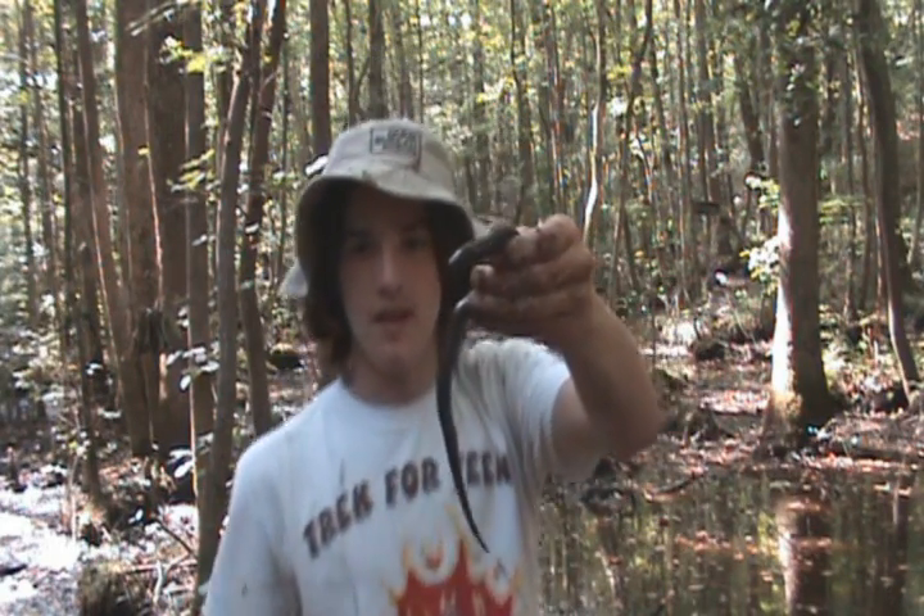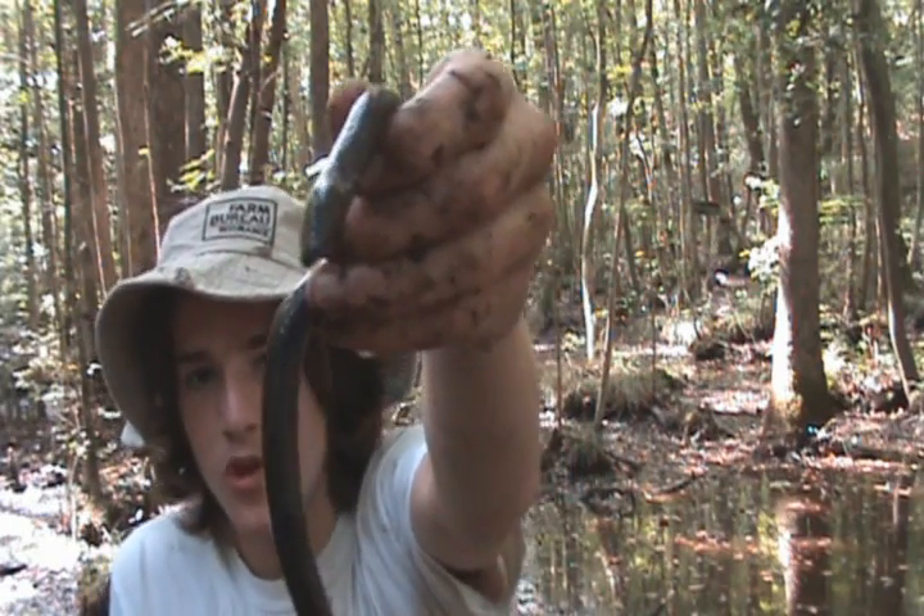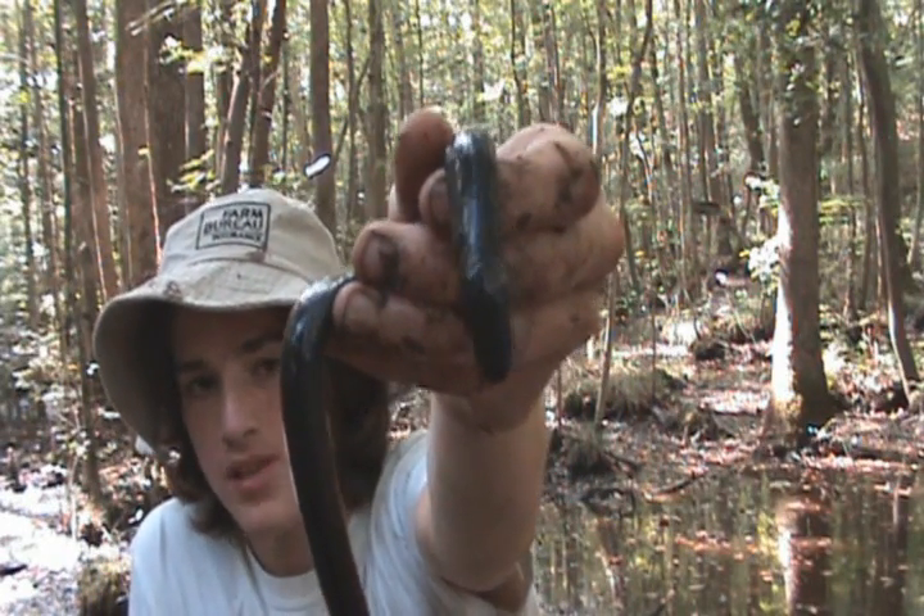We're out here flipping logs in this forested swamp area and we pull up one of my lifelong goals, and that is the two-toed amphiuma, or Amphiuma means.